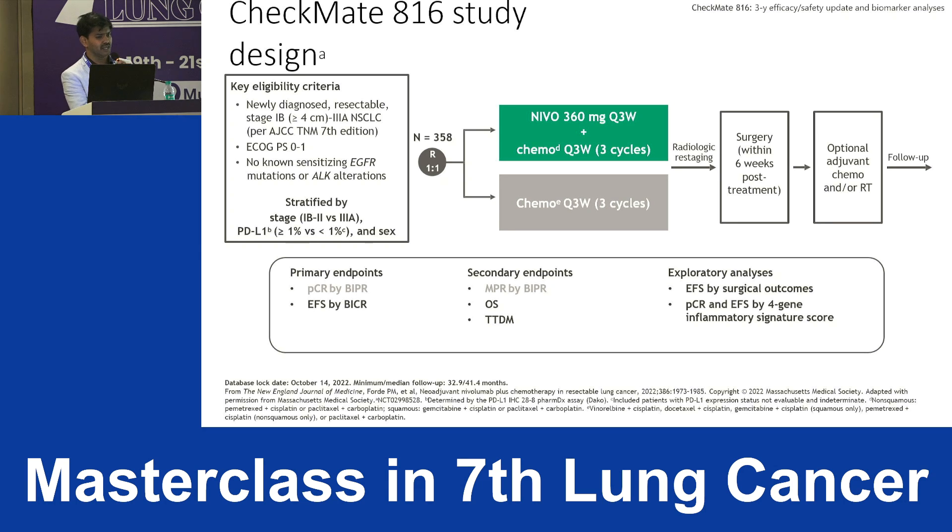For CheckMate-816, patients were included per the seventh edition — stage 1B with tumors ≥4 cm up to stage 3A. EGFR and ALK mutation patients were excluded. Patients received three cycles of nivolumab plus chemotherapy and then underwent surgery.